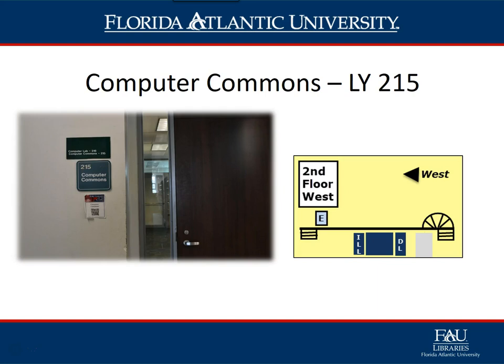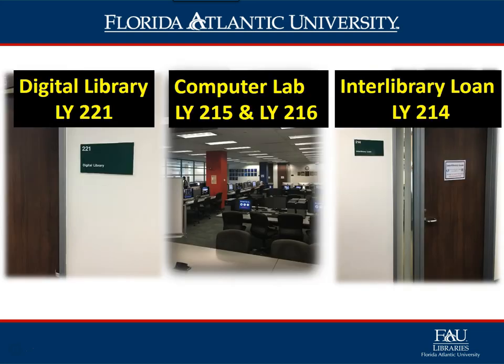The Computer Commons, LY 215, is one of three computer labs students have access to and is located on the west wing of the second floor. Here students will find 40 PCs and 24 Mac desktop computers. Inside the Computer Commons area, one will find the Digital Library Department Office, LY 221, the Interlibrary Loan Department Office, LY 214, and the common computer area in the main room. A secondary computer lab space, LY 216, is located behind a glass wall and is open to FAU students when not in use by a class.